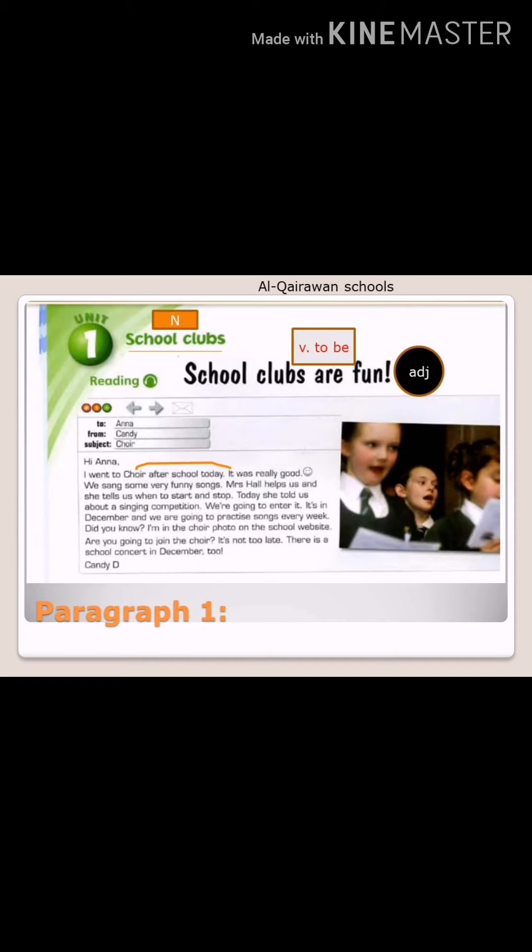Now we're going to start reading and analyzing the text. هلا رح نقرأ ونحلل النص مع بعض. School clubs — this is our unit title — هادو عنوان الوحدة — it means نوادي المدرسة. School is a noun and clubs is also a noun. Now look at the black, bold title: School clubs are fun — this is our lesson title — هادو عنوان الدرس. School means مدرسة, clubs means نوادي, are fun means ممتعة — نوادي المدرسة ممتعة.